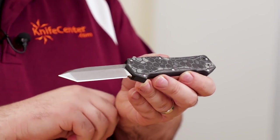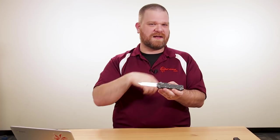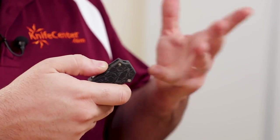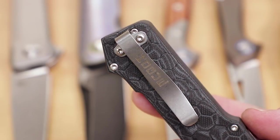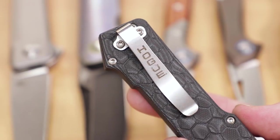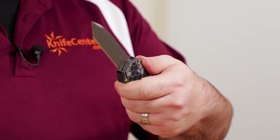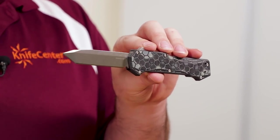The handles have a honeycomb milling pattern in the G10 that adds traction without being super aggressive, so it won't cause hot spots. There are some really cool G10 patterns including a black G-mascus color — kind of a black and white camo — a green G-mascus option with more of a woodland camo look, as well as standard black. It's got a reversible deep carry pocket clip, which is a phenomenal option for OTF carry — it works well for lefties or righties since the clip is ambidextrous. As far as pricing, these are on sale right now through Cyber Monday into December 3rd, at about $275 up to just over $290 depending on the option.